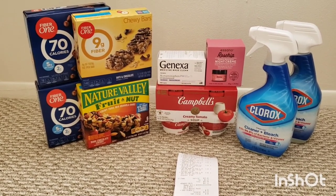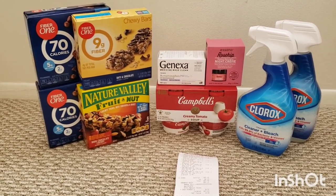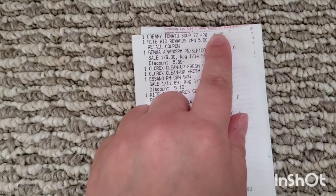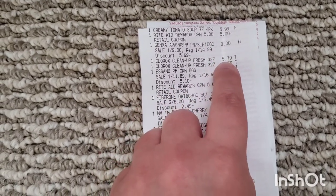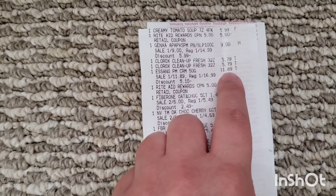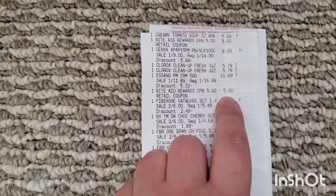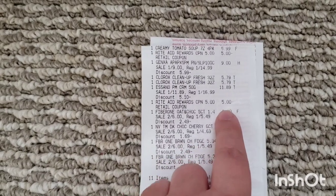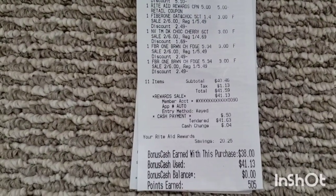Buy one Clorox, get $2 back in bonus cash — limit two — and you can submit to Inbox Dollars and get $3 back for buying two. So here's my receipt: $5.99 for the Campbell's with the $5 off $25, $9 for the Genexa, $5.79 for the Clorox, and the Night Cream rang up for $11.89. I had a $5 off $25 Catalina coupon that printed from one of my previous transactions, plus the Fiber One and Nature Valley items for $3 each. My subtotal was $40.46.